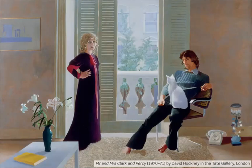Mr and Mrs Clark and Percy is a very big painting, approximately three metres wide and two metres high. The couple are wearing typical clothes of the late 1960s. Celia is wearing a long dress and in fact she was expecting a baby at that time. Her husband isn't wearing any shoes and he's putting his feet into the carpet — this was because Hockney had a lot of problems painting his feet and just couldn't get them right.